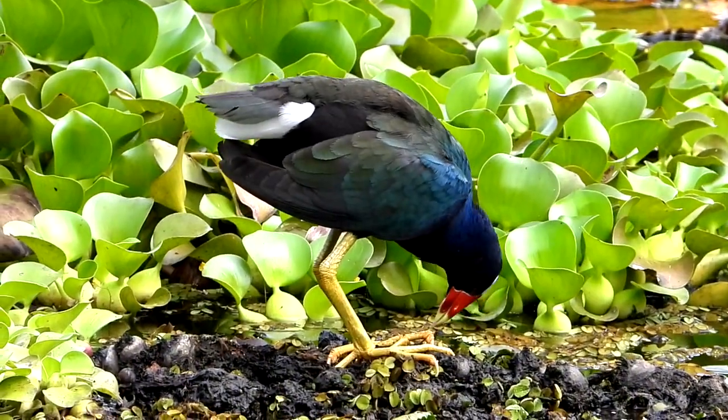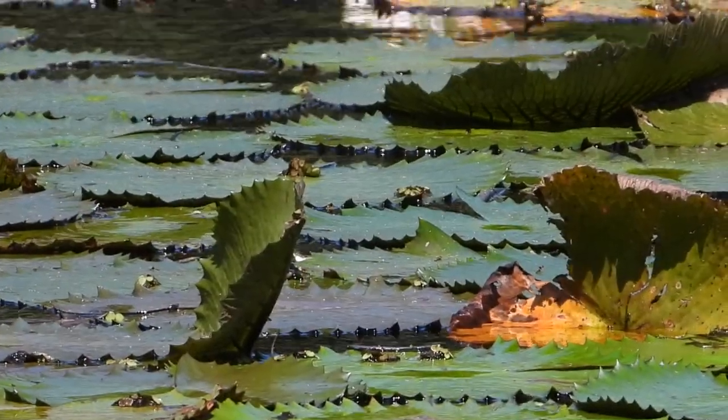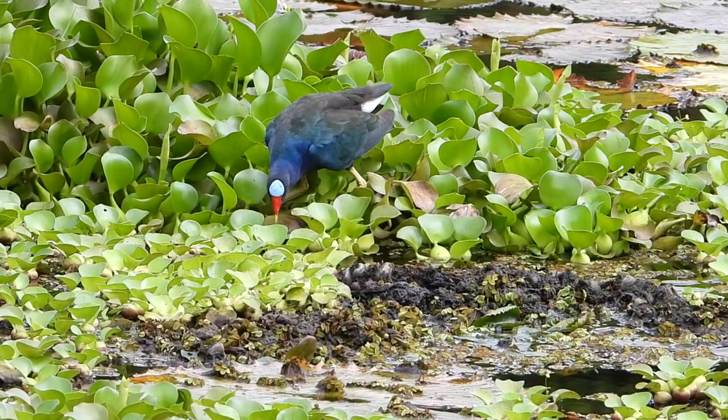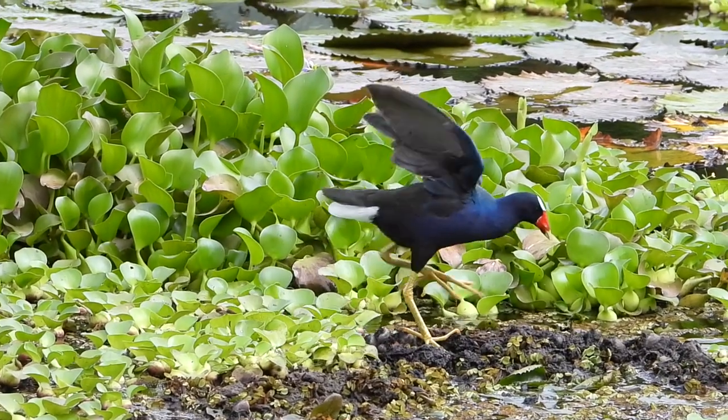Purple Gallinules have been dubbed the southern lily pad chicken. What a mouthful, right? He does look like a gaudy long-legged chicken, though, if chickens were in the habit of picking their way across acres of lily pads and water hyacinth.